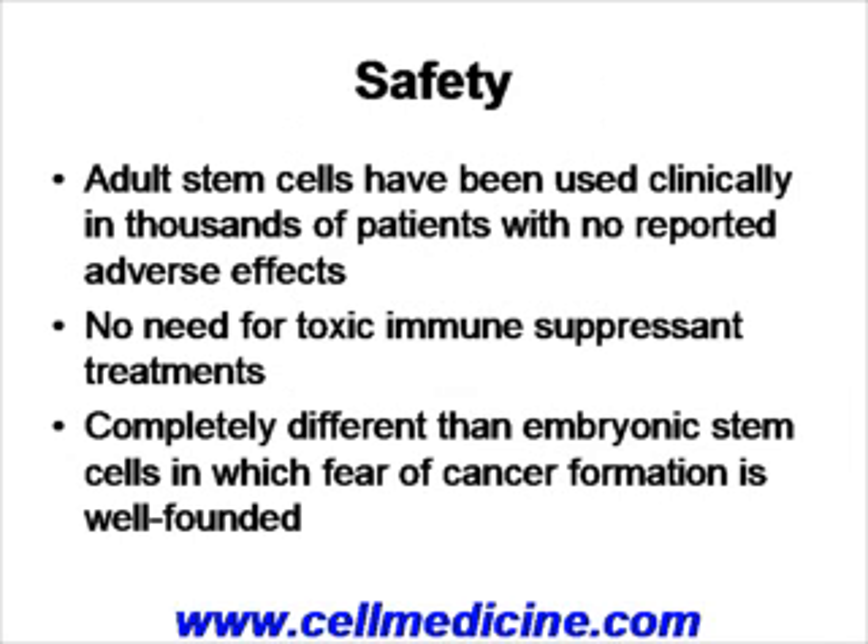Now, as with any treatment, there are safety concerns. Adult stem cells, such as the ones we've been speaking about, have been used clinically in thousands of patients with no reported adverse effects. In this type of stem cell therapy there is no need for immune suppressants. Some of you may have heard about the autologous or allogenic bone marrow transplants for multiple sclerosis — this type of stem cell treatment, such as mesenchymal stem cells, does not require immune suppression at all. To reiterate, the difference between adult and embryonic: embryonic stem cells are known to form various types of tumors and teratomas, whereas so far with adult stem cells clinically there has been no evidence of this.